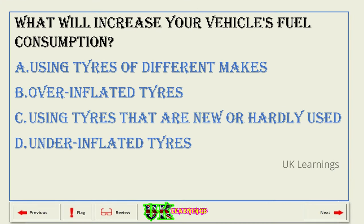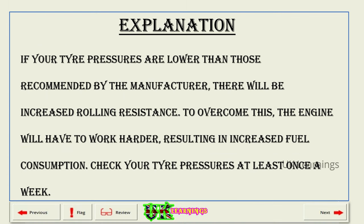What will increase your vehicle's fuel consumption? A. Using tyres of different makes. B. Over-inflated tyres. C. Using tyres that are new or hardly used. D. Under-inflated tyres. The correct answer is D: under-inflated tyres. Explanation. If your tyre pressures are lower than those recommended by the manufacturer, there will be increased rolling resistance. To overcome this, the engine will have to work harder, resulting in increased fuel consumption. Check your tyre pressures at least once a week.